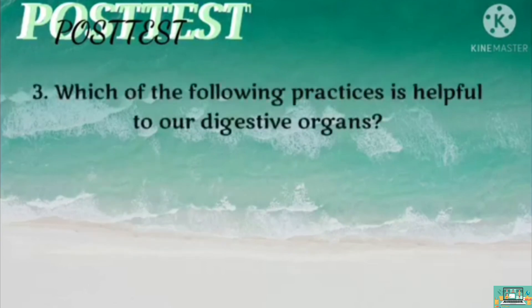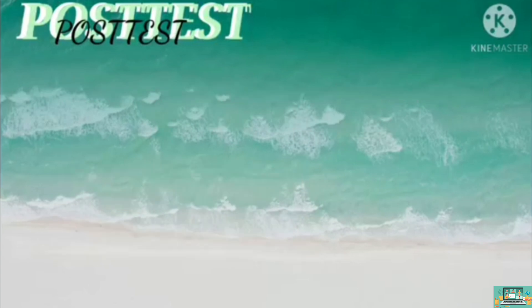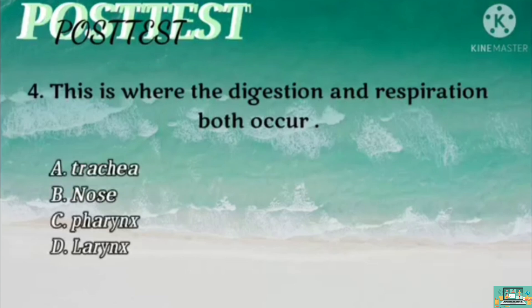For question number 3, which of the following practices is helpful to our digestive organs? Is it A, ice cold drinks after meal? B, intake of ready-to-eat food? C, low diet and foods rich in fiber? Or D, eating small portions of food? For number 4, which of the following is correctly matched? Is it A, digestive — small intestine? B, circulatory — blood? C, respiratory — lungs? Or D, all of the above?